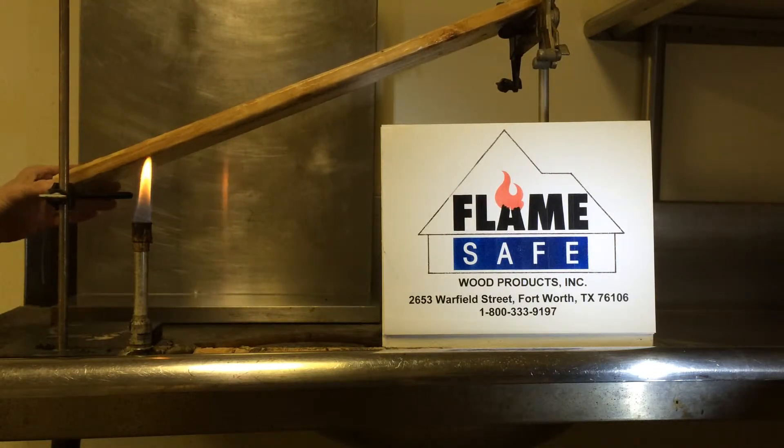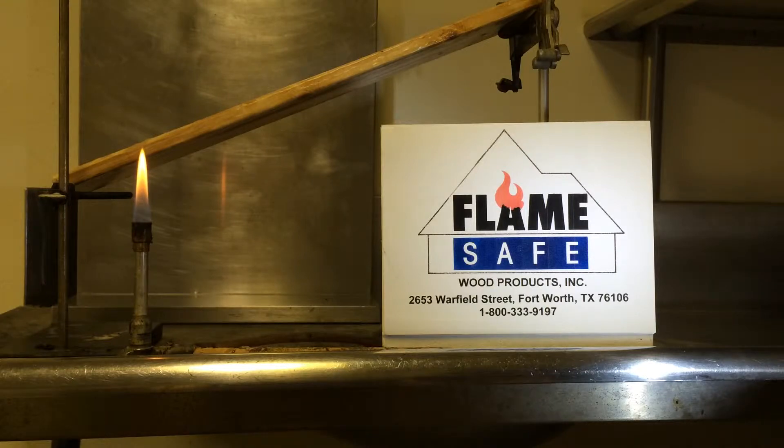During the conducting of this test, we will periodically turn the lights off for better visibility. At this time, we are going to place the burner underneath the specimen.